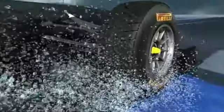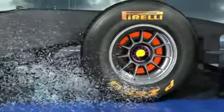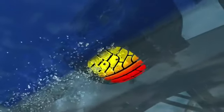On a wet surface, the competition tyres will disperse around 60 litres of water per second. The tread pattern with wide grooves ensures that the water is dispersed effectively. A soft compound and the aerodynamic loading provide excellent road holding even at high speeds, with a dry contact patch and total control for the driver.